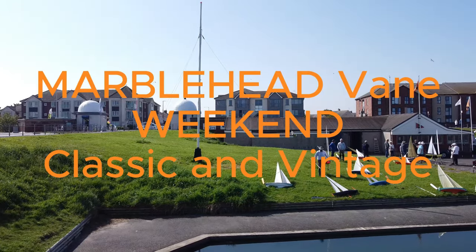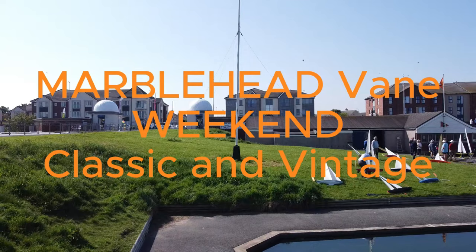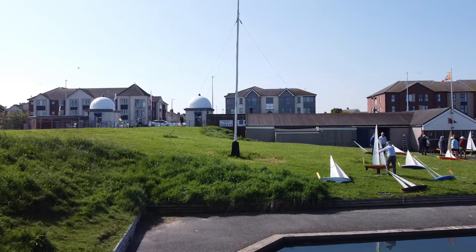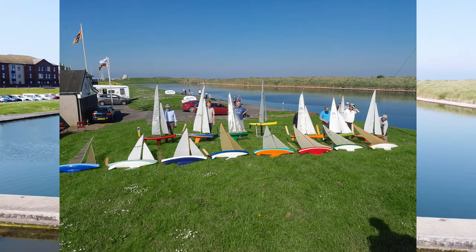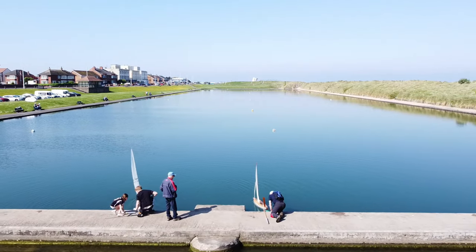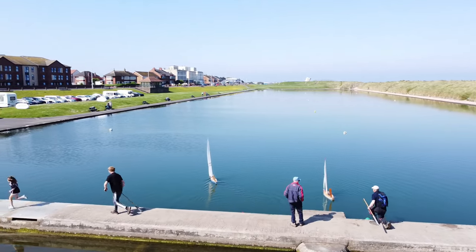Here we're at Fleetwood for the classic and vintage Marblehead weekend, 18th and 19th of May. We've got all the boats sailing together — some have got longer keels, the classic ones, and the vintage ones have got short ones as you can see in the picture here. Sailing for four trophies, and first off the block we have Ollie on the left and Richard Enos on the right.